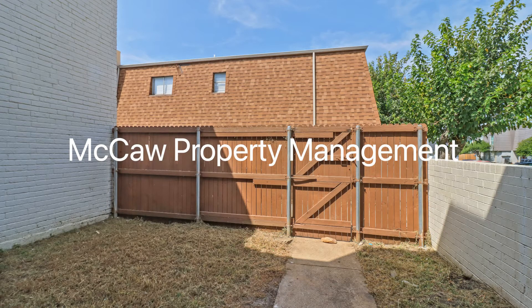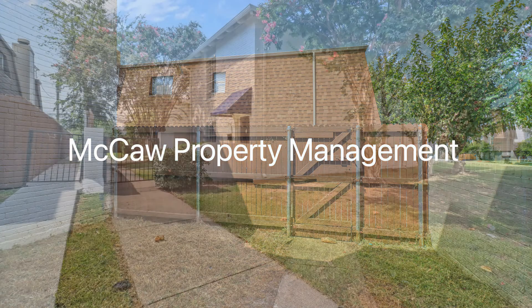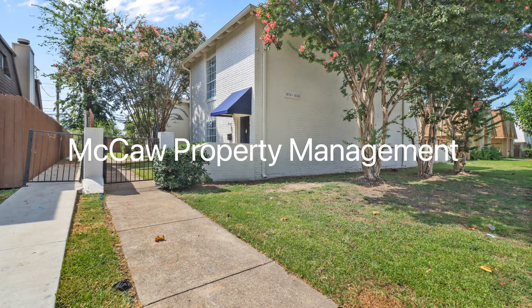If you are interested in this Dallas, Texas rental property, or want to know what other rentals are available in the area, contact us today. We are ready to help you find your next home.